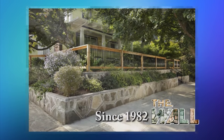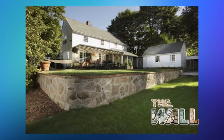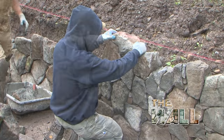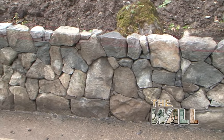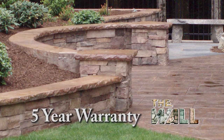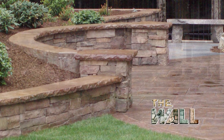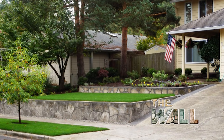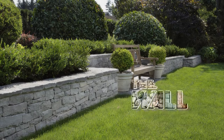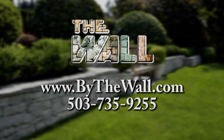Since 1982, The Wall has been making local gardens beautiful, naturally. Whether you need a new wall, concrete patio, fire pit, or driveway, The Wall's expert craftsmen can build it. We back up our work with a five-year warranty. We use the highest quality materials, including stamped colored concrete, natural stone, and we're the leader in using recycled concrete. Create an outdoor environment you'll enjoy for years, with the help of your friends at The Wall.